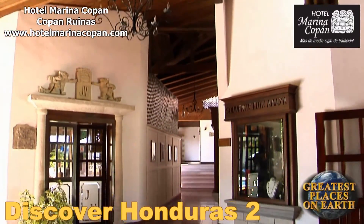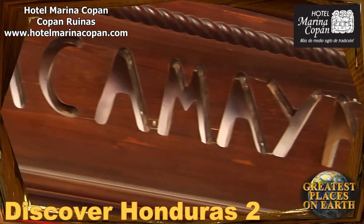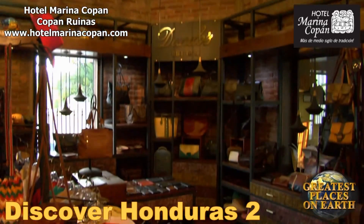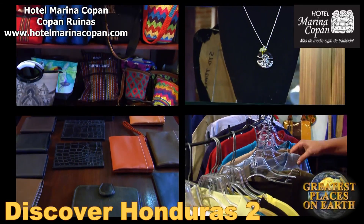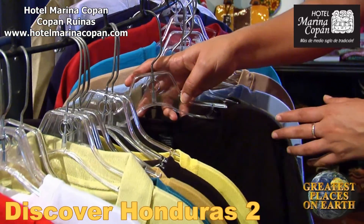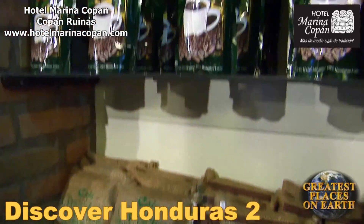Hotel Marina Copan takes your souvenir shopping to the next level. Within these hotel walls, you will find high-quality Honduras souvenirs that cannot be refused. There's something for everyone. Maybe we'll get some of the family's famous coffee to take back home.